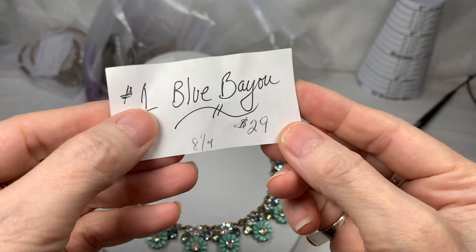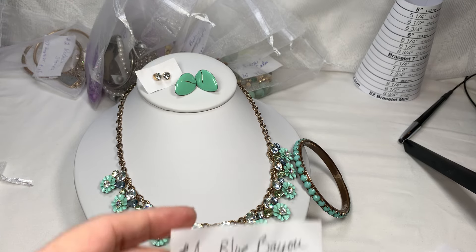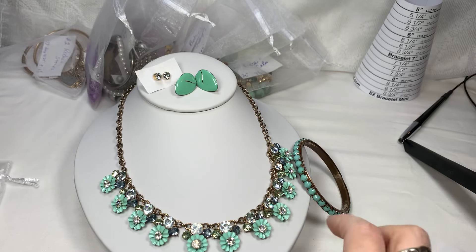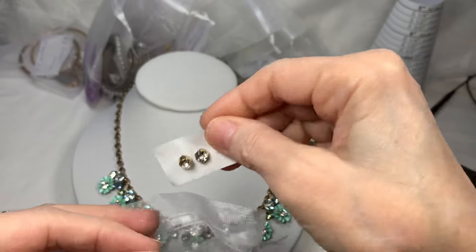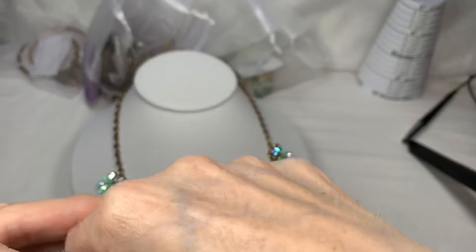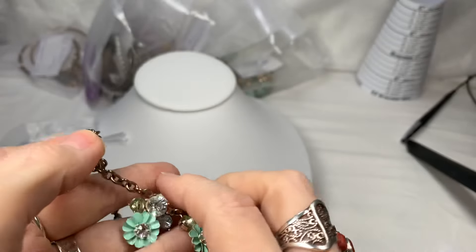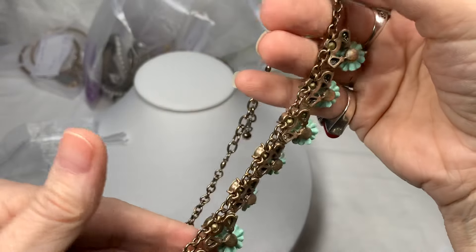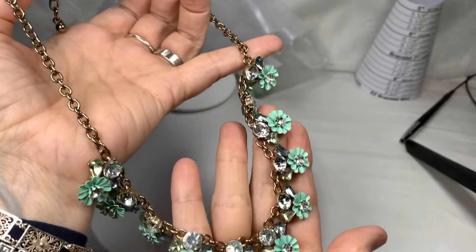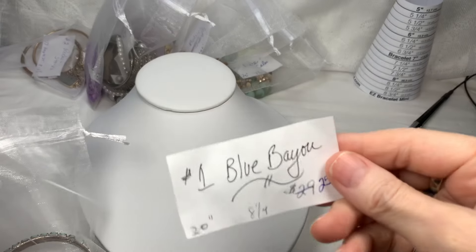I had Blue Bayou at $29 and I'm going to take it down to $25. The rest of the bags are all new — this is just a repeat right here. So Blue Bayou includes your clip-ons, your pierced rhinestones, this really cool bracelet, and the necklace. I don't know who the maker is but it's so pretty. It looks very J.Crew. I never did a Google search to see who the maker might be — I just thought it was beautiful.